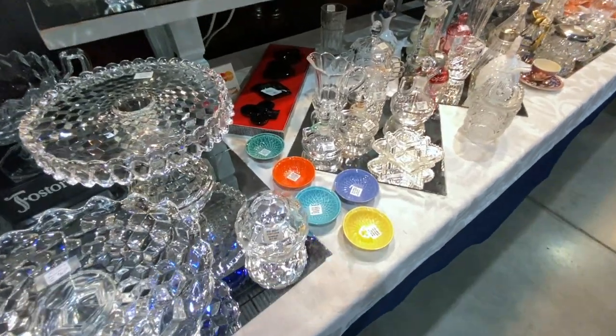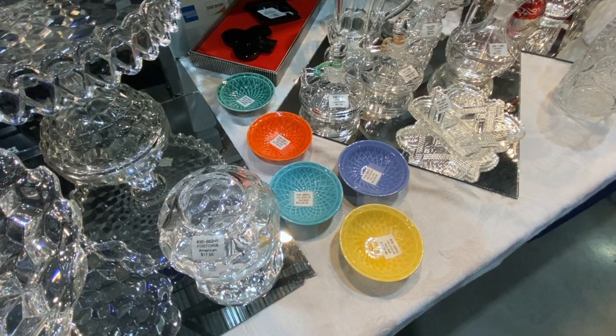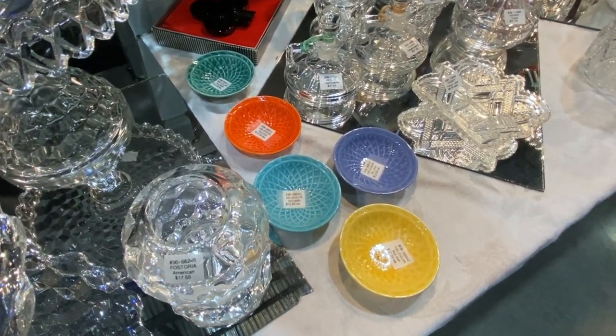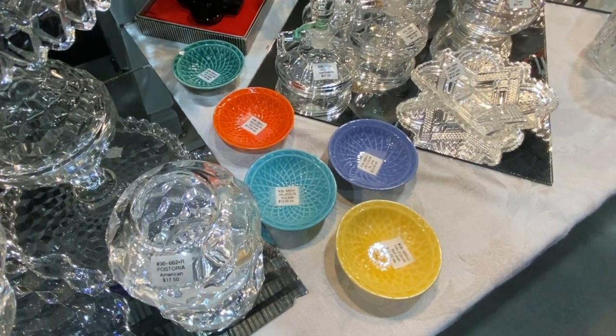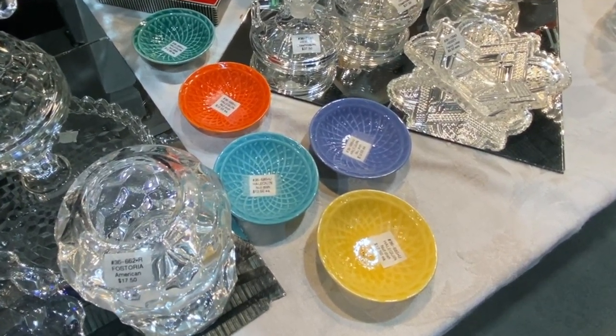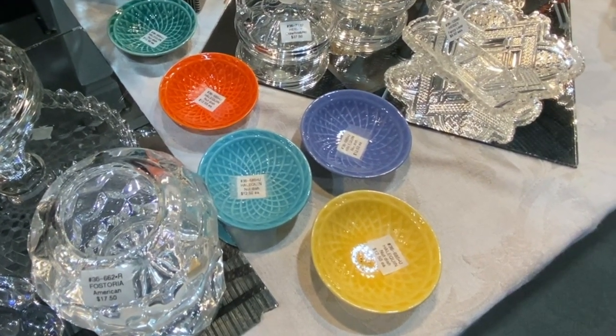I like to show these little Harlequin dishes — they match the Harlequin dinnerware pattern but don't look like it because instead of concentric rings they have these spiral, Spirograph-like designs. I think they're really neat looking. They're only $12.50 each, but they're a sleeper — a lot of times people who have Harlequin don't realize these go with them and so they price them cheaply.